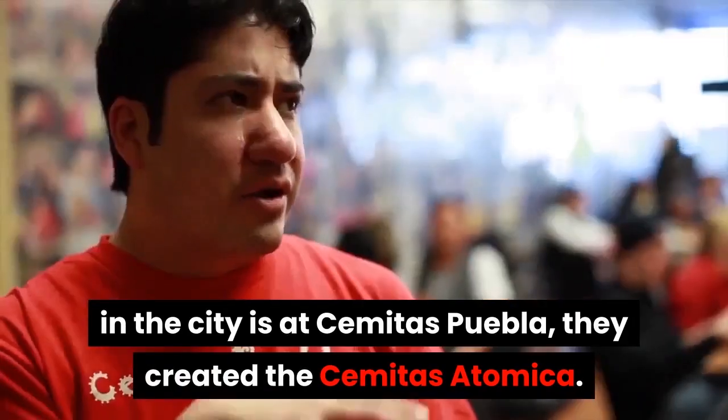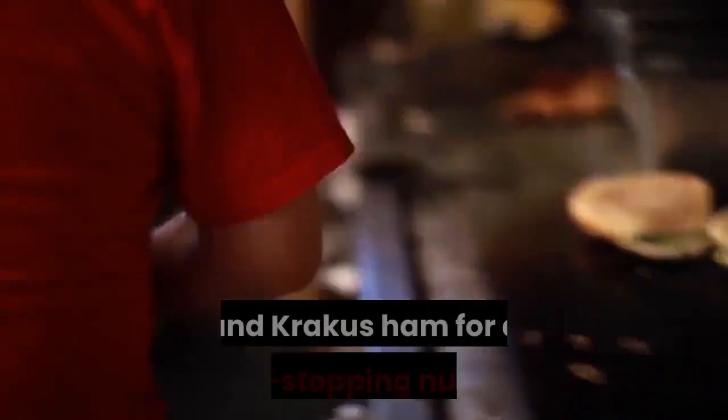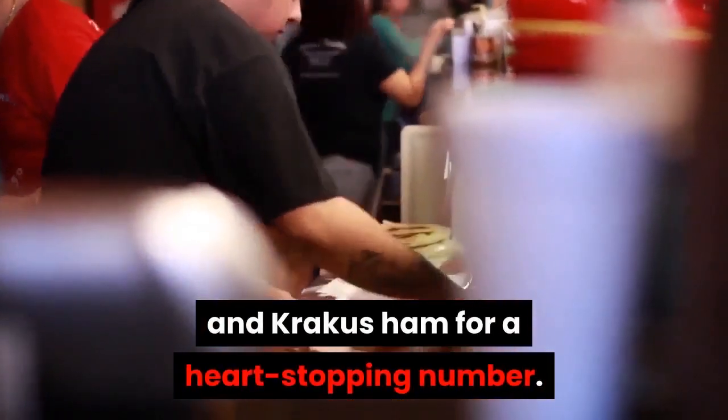They created the Cemita Atomica — the monster sandwich blends pork loin, breaded milanesa, and crackers ham for a heart-stopping combination.